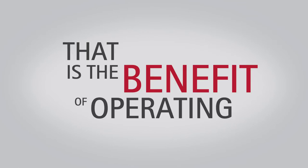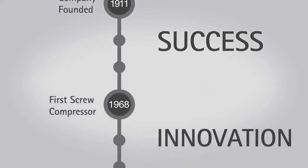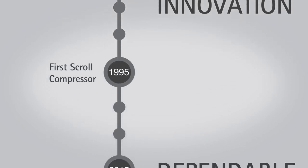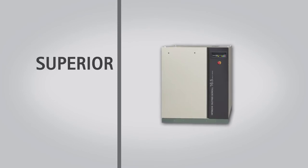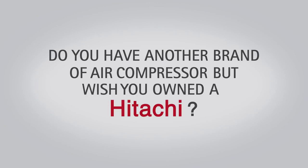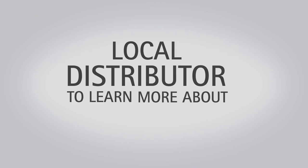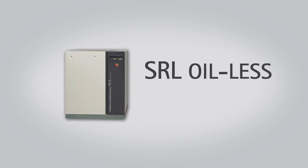High efficiency and high reliability — that is the benefit of operating an SRL oilless scroll air compressor. Hitachi's history of success and innovation in scroll technologies makes the SRL series the dependable choice in oil-free compressed air. Not only does Hitachi offer superior industrial equipment, their support and coverage throughout North America guarantees complete customer satisfaction. Talk to a local distributor to learn more about Hitachi's current promotions and join the growing number of satisfied customers who have made the switch to the Hitachi Industrial SRL oilless air compressor.